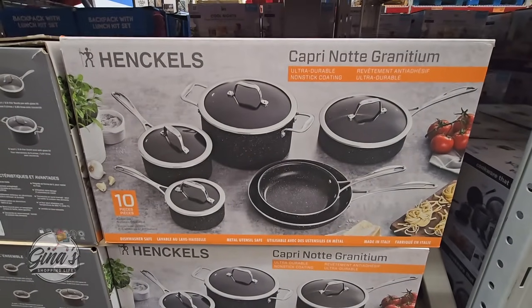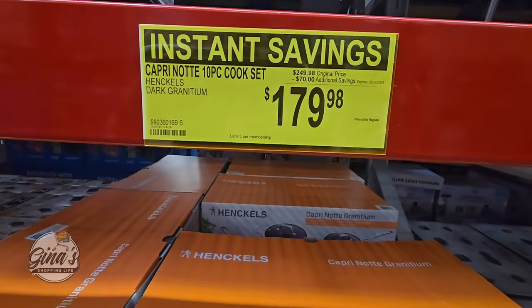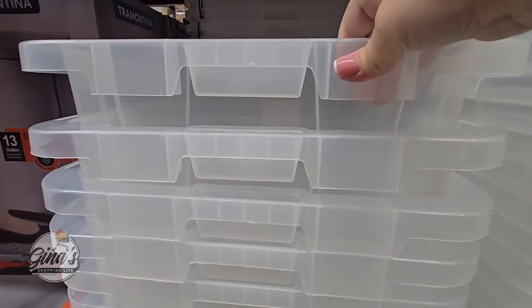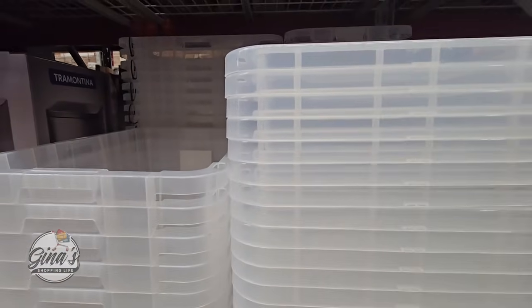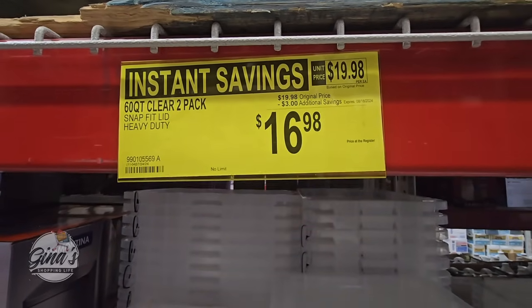We have our Hinkles — look at this pan set. It's a 10-piece set, $70 savings, $179.98. We also have our Clear Plastic Totes — it's a set of two. Don't forget your lids; they are separate. They do have them connected as well. It's a $3 savings, 60 quarts each, $16.98.